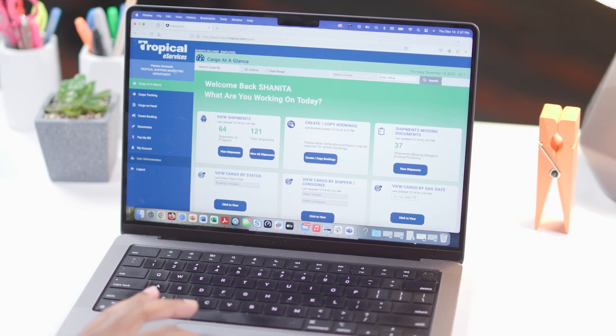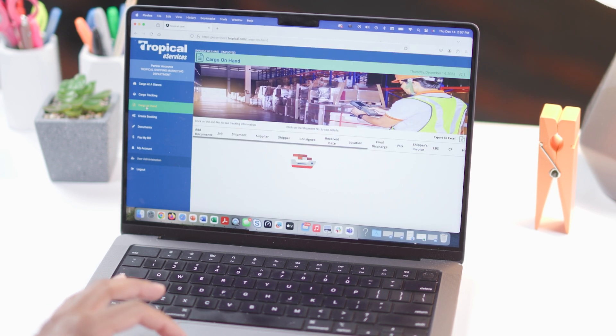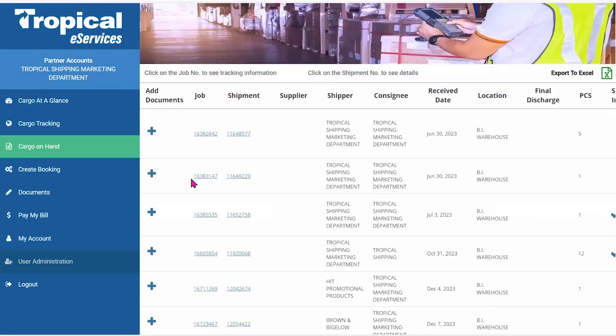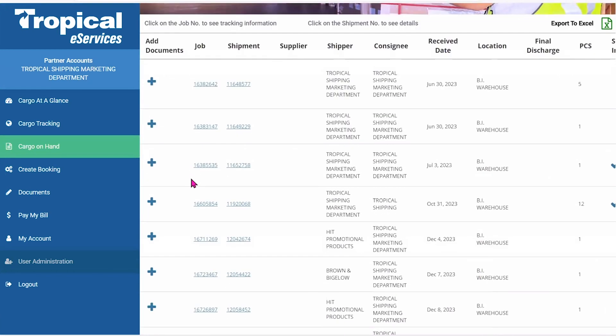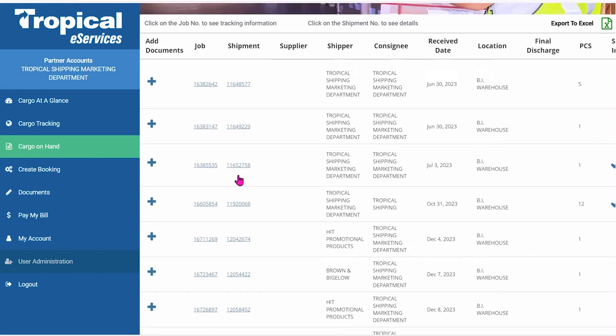Cargo On Hand displays all cargo that is currently in a tropical receiving warehouse. From here, you can see the status and pertinent information about the job or booking, including reference numbers and if a shipper's invoice has been received.